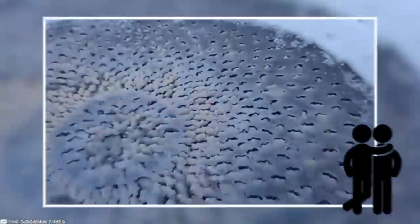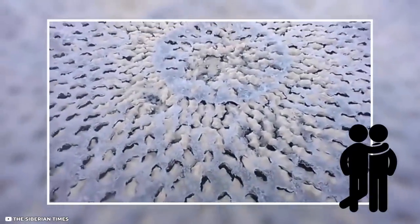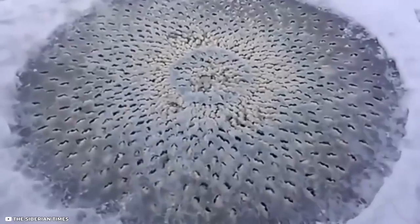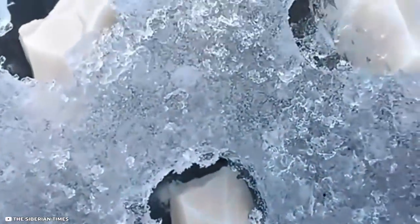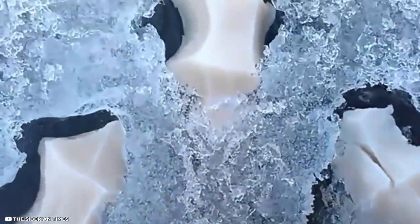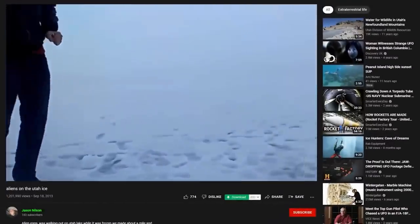Alien Eggs. Two close friends were flabbergasted when they discovered a huge mass on the top of a frozen lake in Utah. Their first impression was alien eggs. They filmed the strange object and also poked it with their fingers. It had a slimy texture, circular shape, and some small holes that seemed to radiate from the center. The video was uploaded by a person named Jason Nelson, who explains that he, along with his friend, did not take any samples of the eggs.